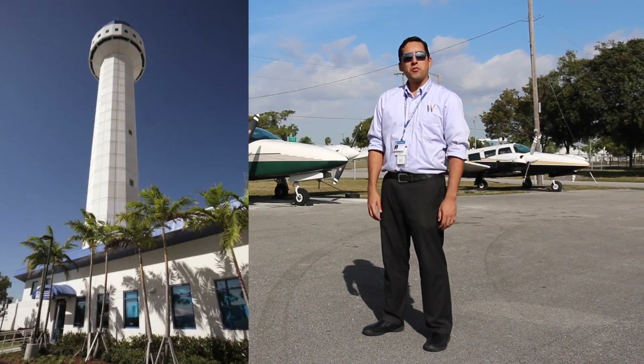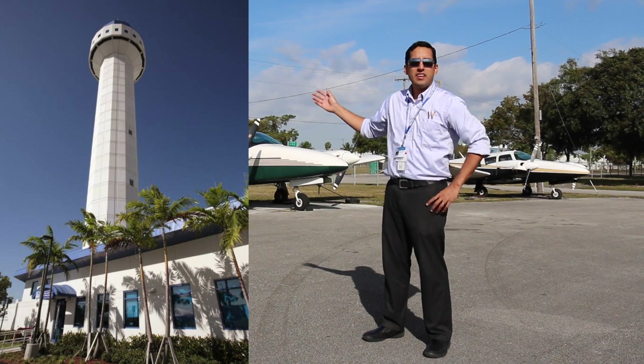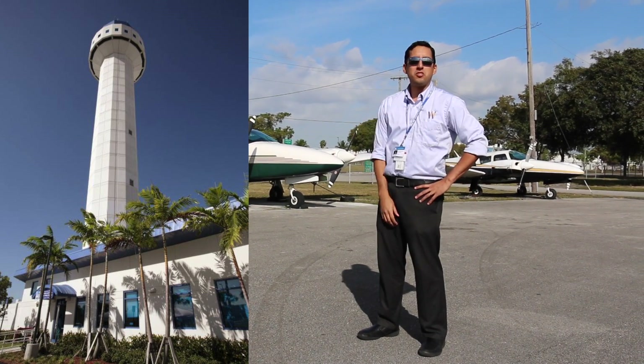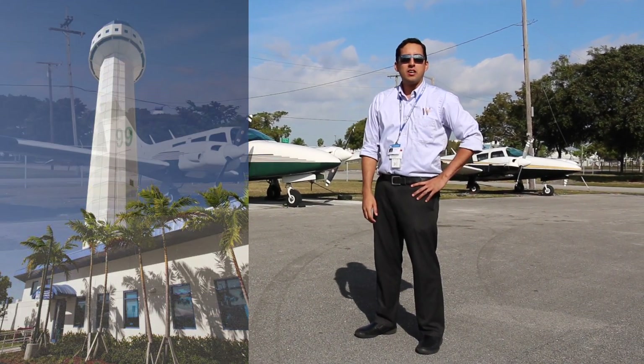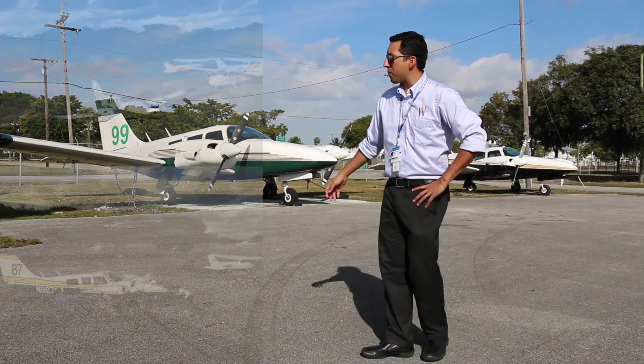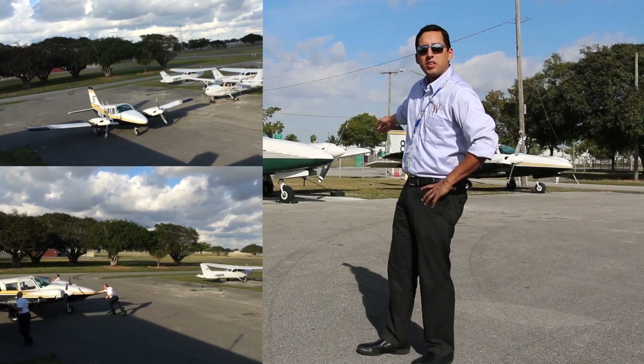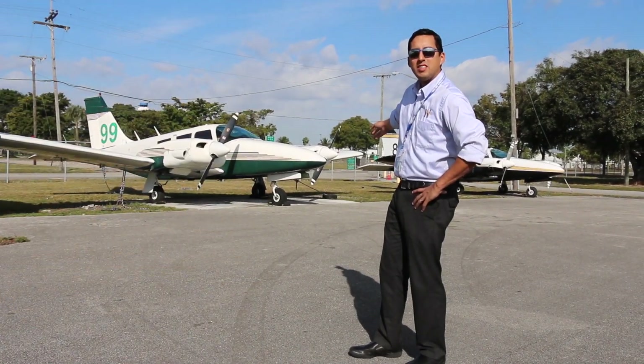Opa-locka Tower has one of the first next-gen towers in the country — it opened up just about a year ago. It offers all sorts of great GPS approaches into this very international port of entry into South Florida. For our advanced trainers, we use the Piper Seneca. We've got three available to us to quickly get to commercial multi-engine and ATP training.